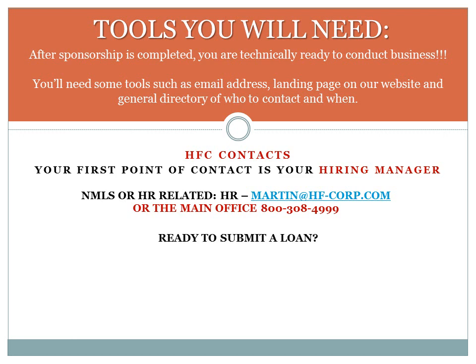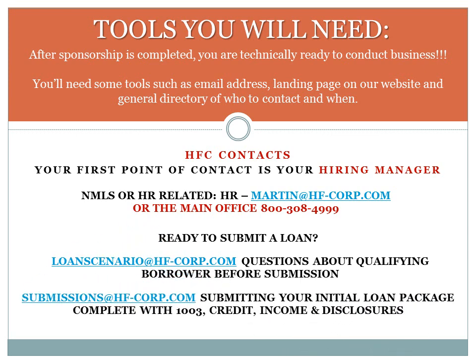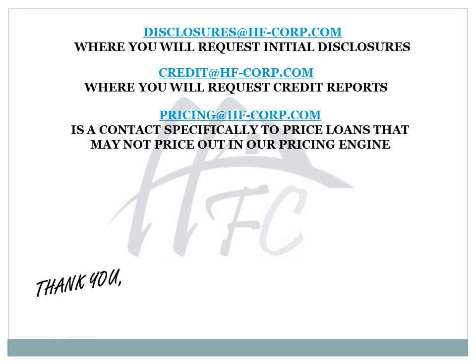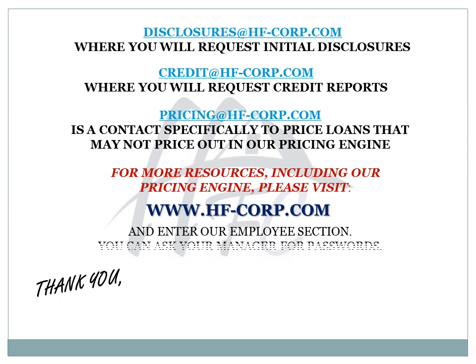When you are ready to submit a loan, there are a few contacts you will have at your disposal. loanscenario@hf-corp.com is where you will ask questions about qualifying a potential borrower before submission. submissions@hf-corp.com is where you will submit your initial loan package, complete with 1003, credit, income, and disclosures. disclosures@hf-corp.com is where you will request initial disclosures. credit@hf-corp.com is where you will request credit reports. pricingdesk@hf-corp.com is a contact specifically to price loans that may not price out in our pricing engine. For more resources including our pricing engine, please visit our website www.hf-corp.com and enter our Employees section. You can ask your manager for passwords.